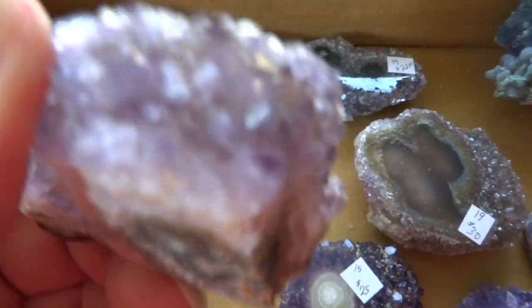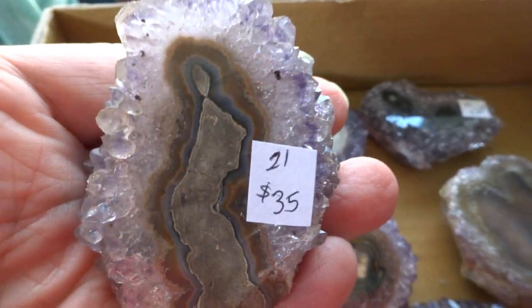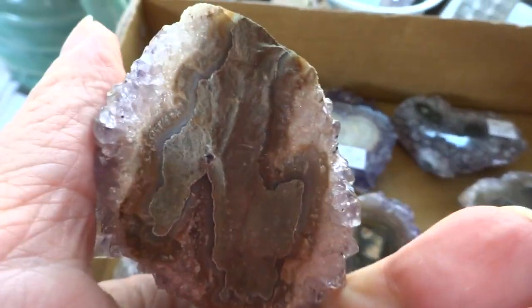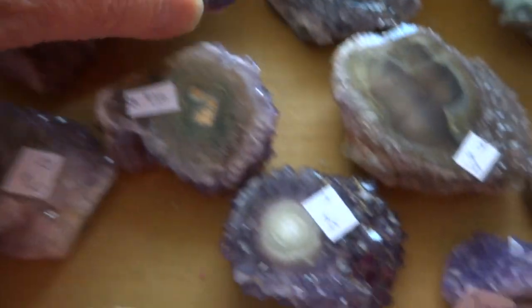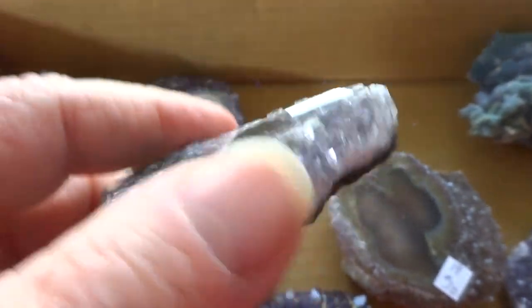I'm going to try to put it in hand so you can see it. Number 21 is $35 — it has a lot of crystals all around. This one has a double stalactite, nice purple — number 20 for $35. And number 14 for $22, that's also a double stalactite area.